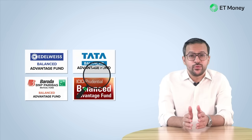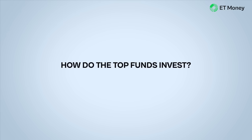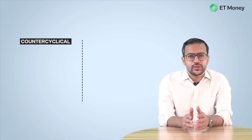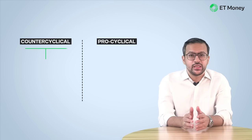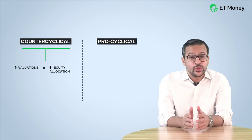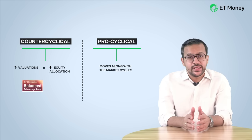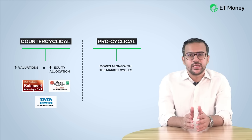We will look at the investment models of these 4 funds and see how they performed in different market phases. If we look at the investment style of these 4 funds, we can classify them into 2 categories: counter-cyclical and pro-cyclical. In the counter-cyclical model, fund houses reduce equity allocation when valuations are expensive — when valuations are high, they reduce exposure to direct equity and increase allocation to debt and arbitrage. In the pro-cyclical strategy, the fund house moves with the market cycle — if the market is rallying, it invests more in equity, and if the market is correcting, it reduces equity allocation. Funds from ICICI, Tata, and Baroda BNP Paribas belong to the counter-cyclical category, while Edelweiss Balanced Advantage Fund is the only fund that belongs to the pro-cyclical category.